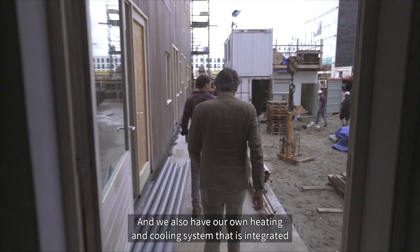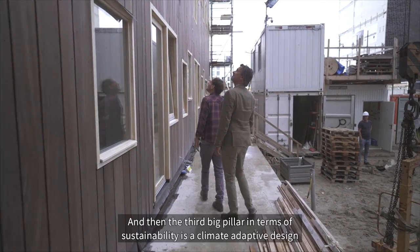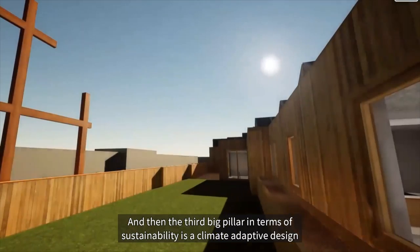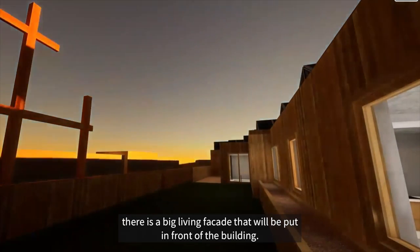We also have our own heating and cooling system that's integrated in the poles on which the building is founded. And the third big pillar in terms of sustainability is a climate-adaptive design, where there's room for water storage on the roof and a big living facade that will be put in front of the building.